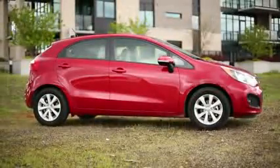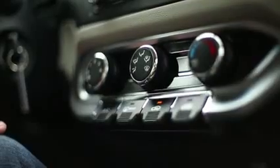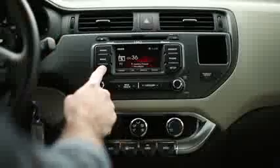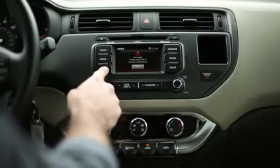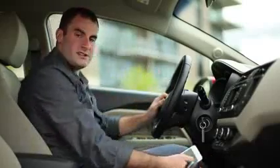As much as the exterior of the Rio will surprise you, the interior is even better. We especially like the design — these little toggle switches are kind of like airplane style, and certain models have soft touch dashboards. Our tester has Kia's UVO system, which is similar to Microsoft's Sync system found in Fords. It's voice activated, it pairs with your smartphone, and can be used over Bluetooth or USB.